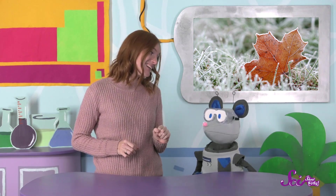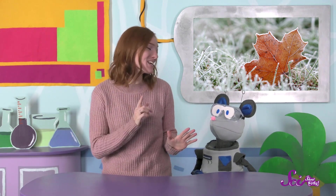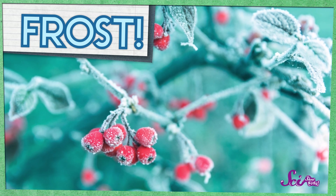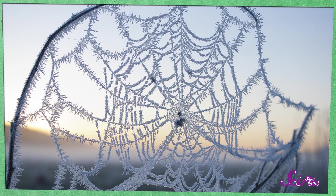Squeaks says that he found something all over the plants this morning, something frozen and sparkling. Was it cold and just lightly covering the plants? Squeaks, it sounds like you found frost! Frost is a layer of ice that can freeze over things like plants, windows, and even spider webs.